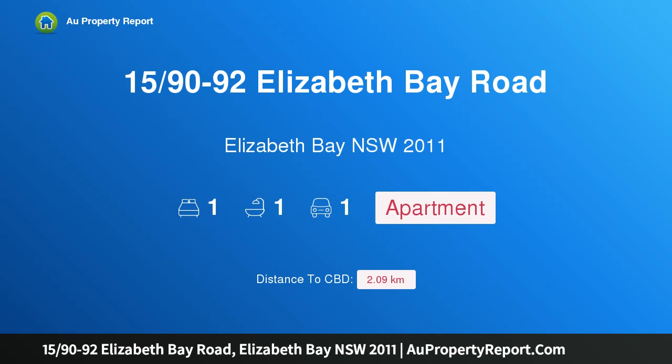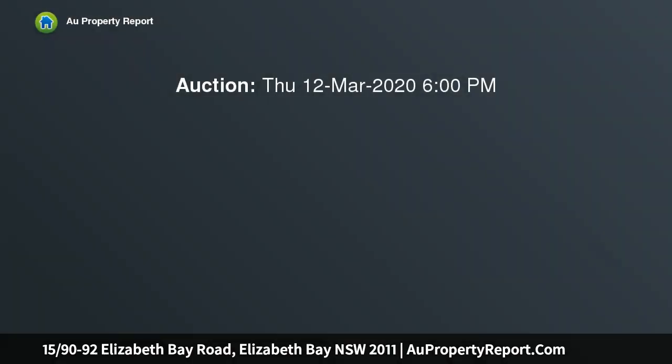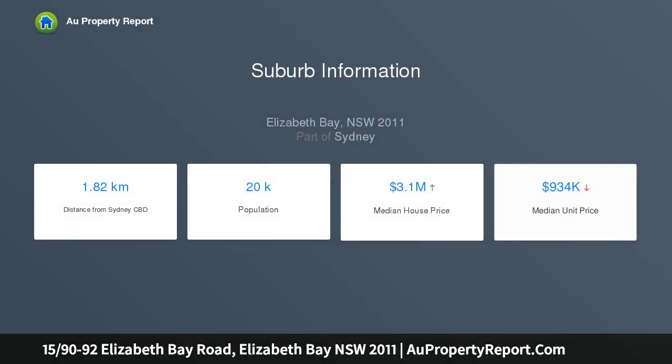Introducing property 15/90-92 Elizabeth Bay Road, Elizabeth Bay, New South Wales 2011. An affordable harborside apartment with parking on title — a rare entry opportunity to one of Sydney's most exclusive harborside enclaves. This freshly updated apartment offers a perfect blend of lifestyle, location, and potential, set to the rear of Brentwood Gardens.